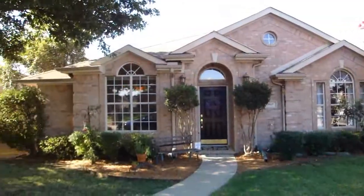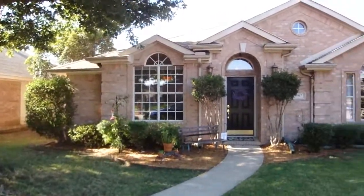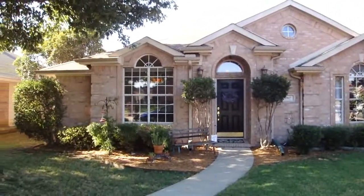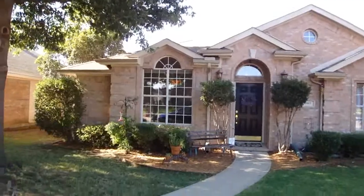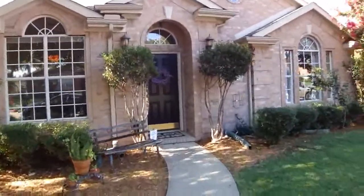This is the full view of the front of the home. It has a beautiful curb appeal, beautiful landscaping going on, and let's check out the inside of the home to see what this house has to offer.